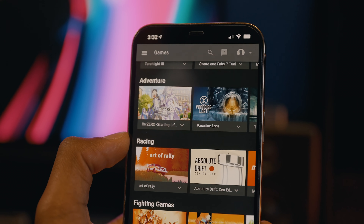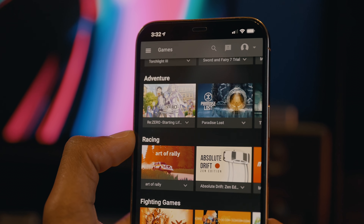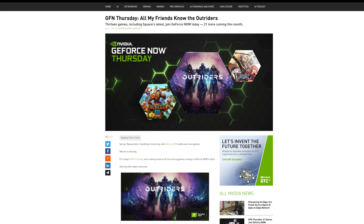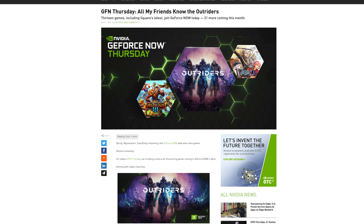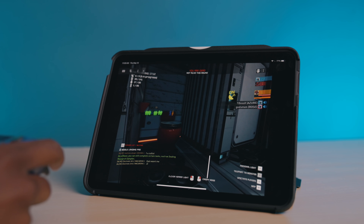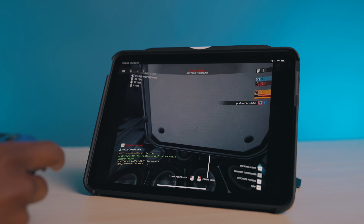If you're interested in checking out GeForce Now, be sure to click the first link in the description down below. And if you want more timely updates on GeForce Now, you can check out the GFN Thursday blog, which is a weekly celebration of new games and features. Thanks to NVIDIA for sponsoring 9to5Mac on YouTube, and I'll talk to you guys in the next one.